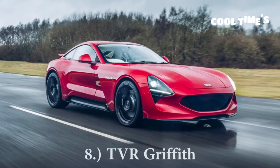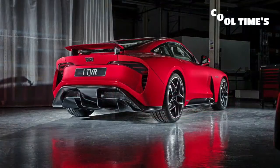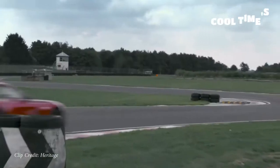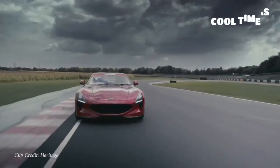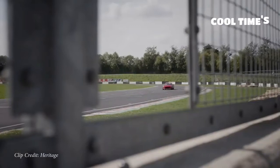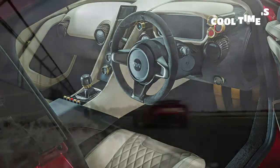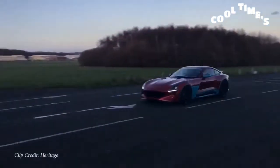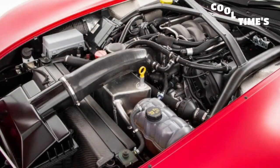Next on my list is a car that hasn't come out yet but is planned very soon: the TVR Griffith. TVR is a British sports car manufacturer. This is a front-engined, rear-wheel-drive sports car powered by a 5-liter naturally aspirated V8 — the same Mustang GT engine I have in my car. The exhaust is found in the front, not the back of the vehicle. It has a massive rear diffuser, speed-activated rear wing, Alcantara steering wheel, digital gauges, and a striking design both inside and out that looks like nothing else on the road.